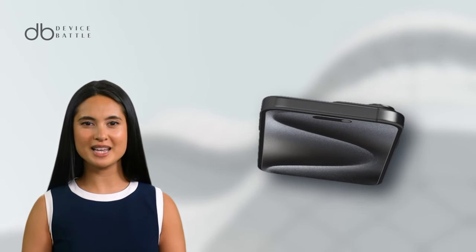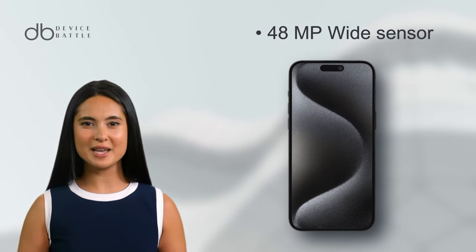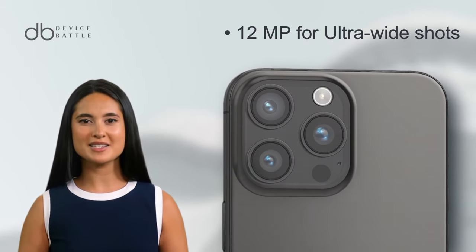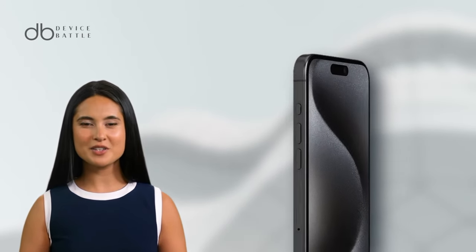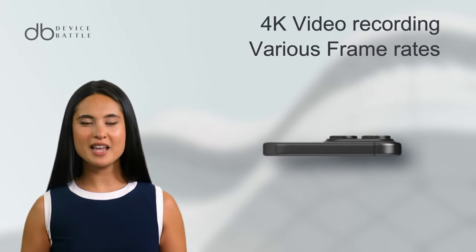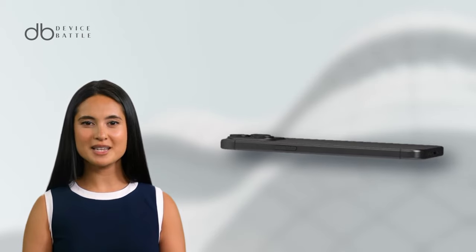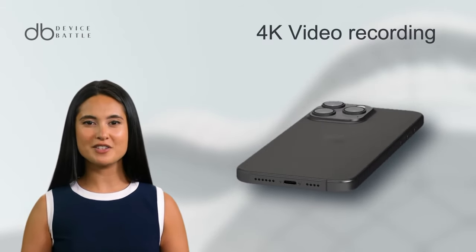The visuals are vibrant and captivating. The Pro Max houses a triple camera setup: a 48 MP wide sensor, a 12 MP periscope telephoto lens, and another 12 MP for ultra-wide shots. Alongside these, there's a TOF 3D LiDAR Scanner enhancing depth detection. For video enthusiasts, it supports 4K recording across various frame rates and introduces cinematic mode for professional-like video capture. Selfie lovers will appreciate the 12 MP front camera, capable of 4K video recording.